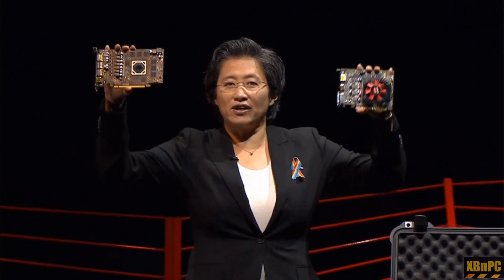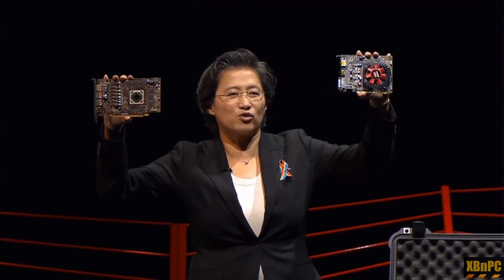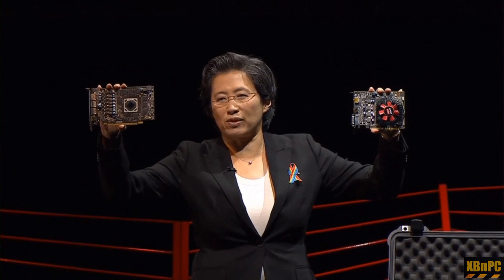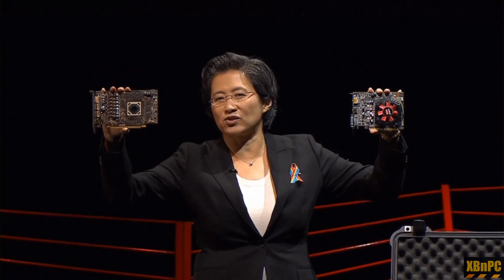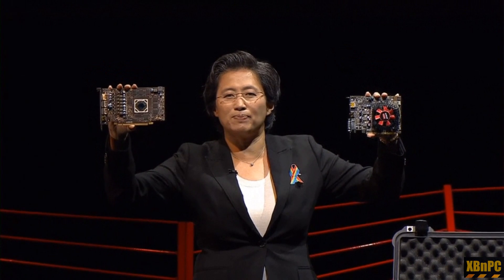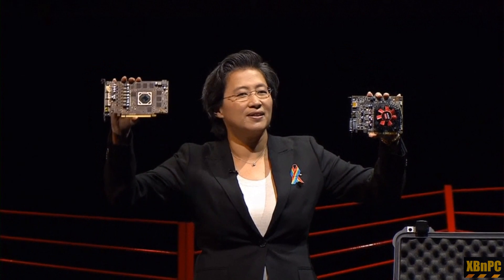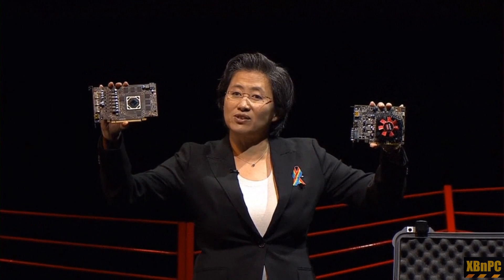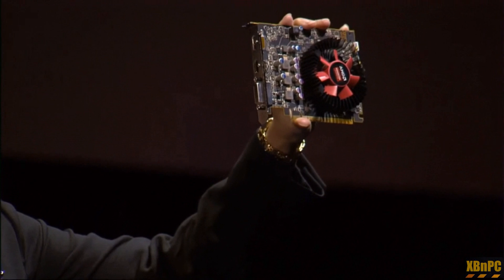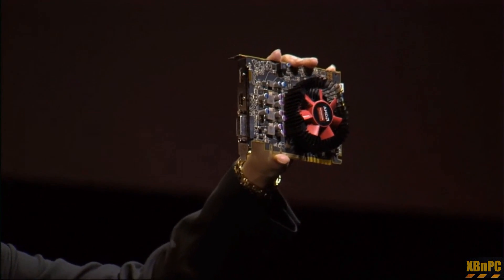We have two other cards here which are pretty exciting as well: the RX 470 and the RX 460. The 470 is really focused on excellent performance per watt — 2.8x over the previous generation — giving you full HD 1080p experiences running at 60 frames per second. We'll have many different versions of this from our add-in board partners.